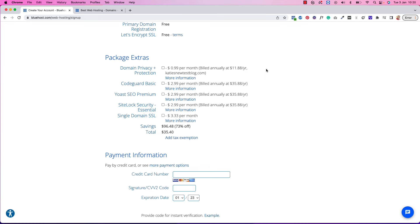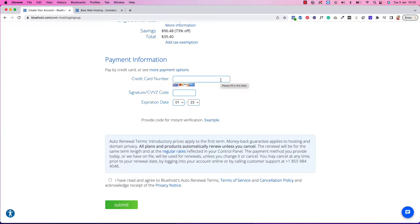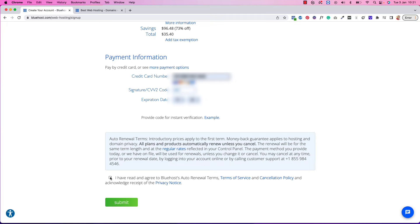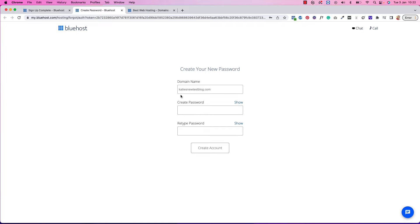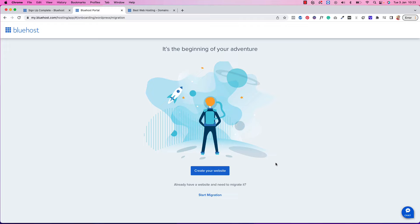You can see we're still at a total of $35.40 for the year. Now we just need to add our credit card to finalize the payment. Once you've entered your payment information, click to agree to Bluehost's terms and press Submit. It says 'Success' — next, let's create your account. This is the first big step: you've already got your domain and hosting purchased. Now let's create your password and write it down because you'll need it to log in to Bluehost later.